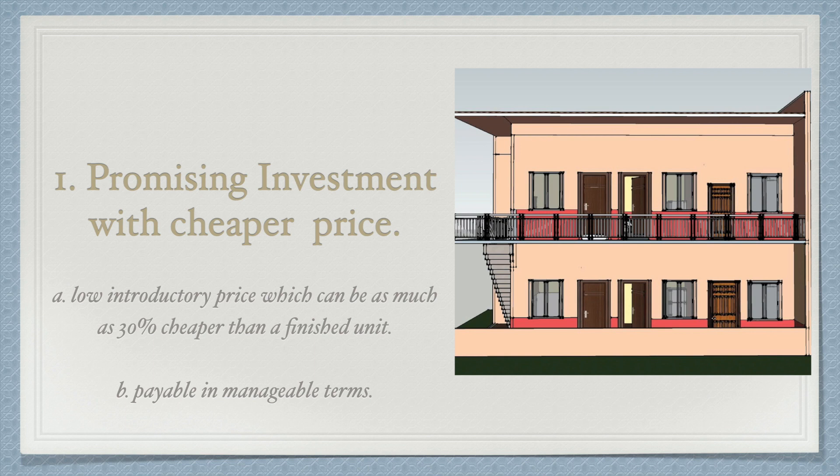If you look at advertisements for well-appointed residential units ready for occupancy, their prices are often out of reach for buyers. That's why pre-selling units are more attractive — sometimes even seductive — because of their low introductory price, which can be as much as 30% cheaper than a finished unit. There's an additional sweetener of sometimes 15% discount depending on the mode of payment, plus an extra 10% on down payments payable within three years, or through manageable terms under Pag-IBIG loans or bank financing.